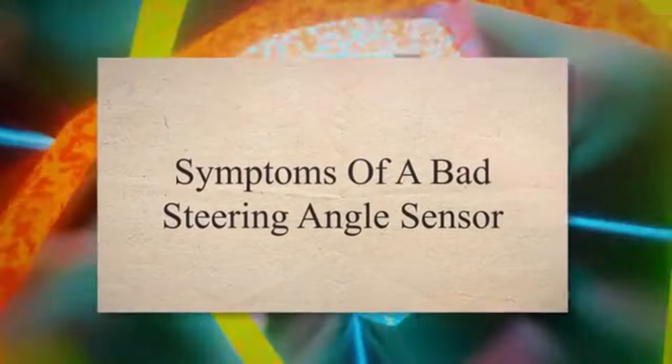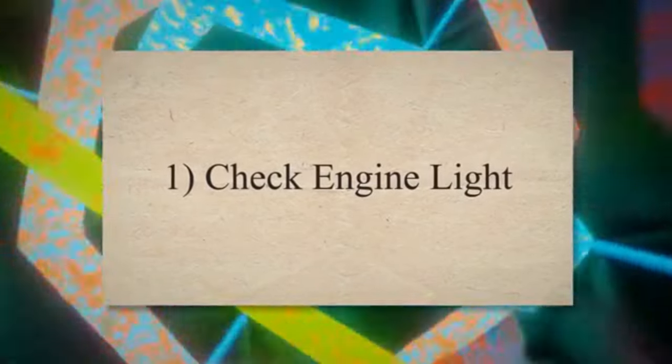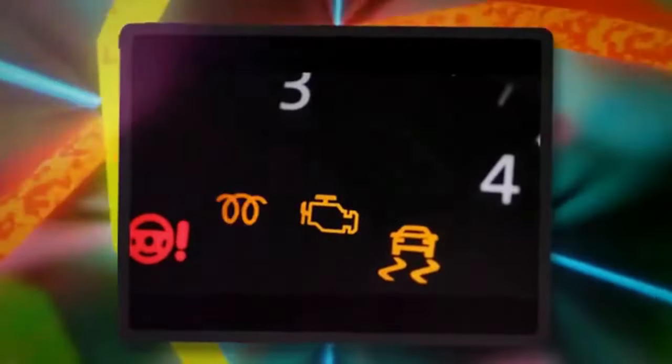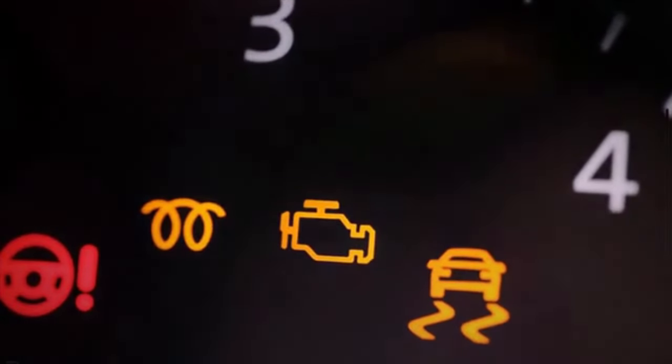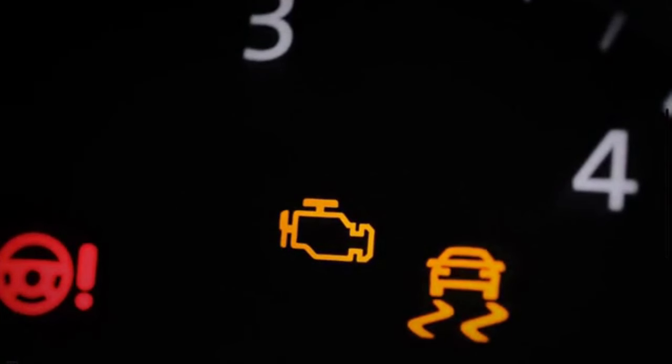Symptoms of a Bad Steering Angle Sensor. 1. Check Engine Light. The engine control module and the traction control of your vehicle use the steering angle sensor data to work efficiently. When this sensor becomes faulty, the engine control module may activate the check engine light.